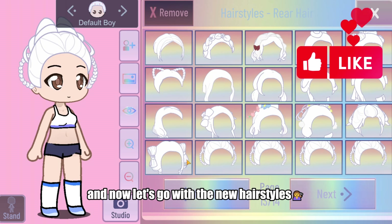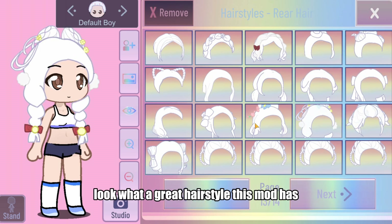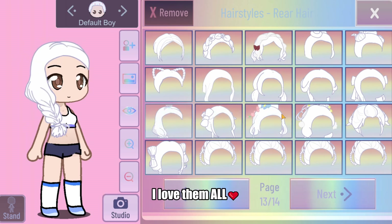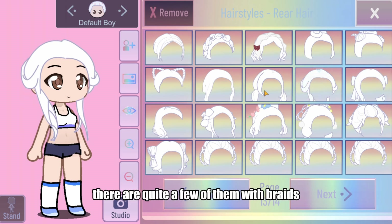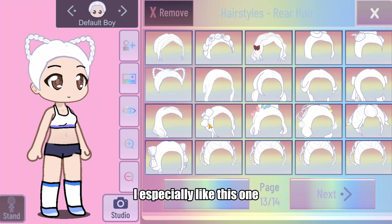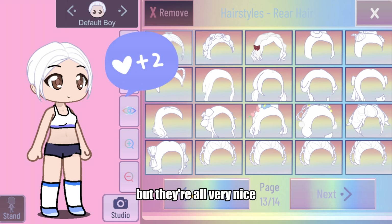Now let's go with the new hairstyles, because they are brutal. Look at this great hairstyle this mod has. The aesthetics are inspired by Chinese designs, and there are a lot of types. I love them all, and I can think of so many ideas for new OCs. There are quite a few with braids, and they look great. I especially like this one — it's also the one Sweet 2 used to design her OC. But they're all very nice.